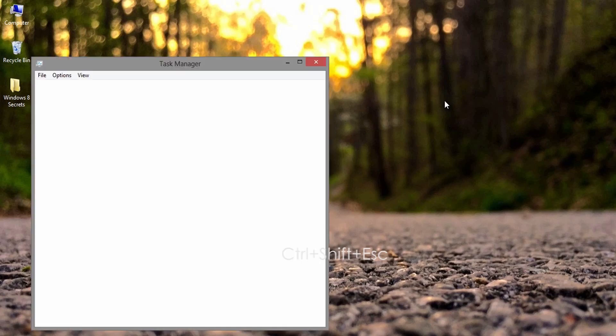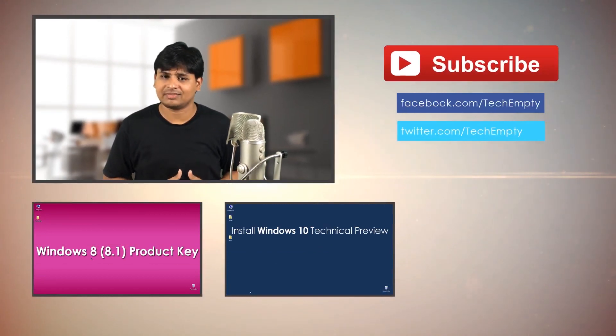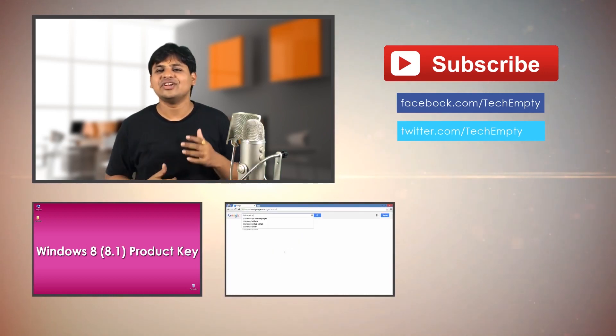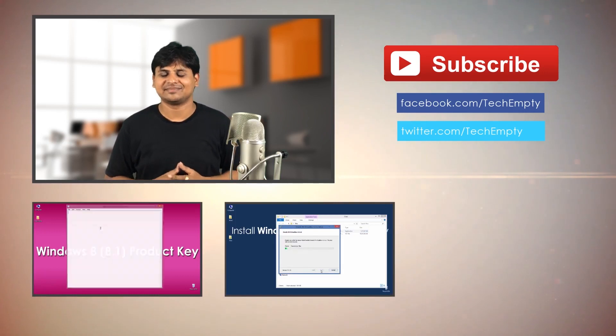Thirteenth one: the shortcut to open the Task Manager is Ctrl plus Shift plus Escape. You don't have to press Ctrl plus Alt plus Delete to open Task Manager all the time. That's it. If you think these tricks are useful, please do consider sharing or liking this video. Don't forget to subscribe to our channel for more Windows tips and tricks. Thanks.